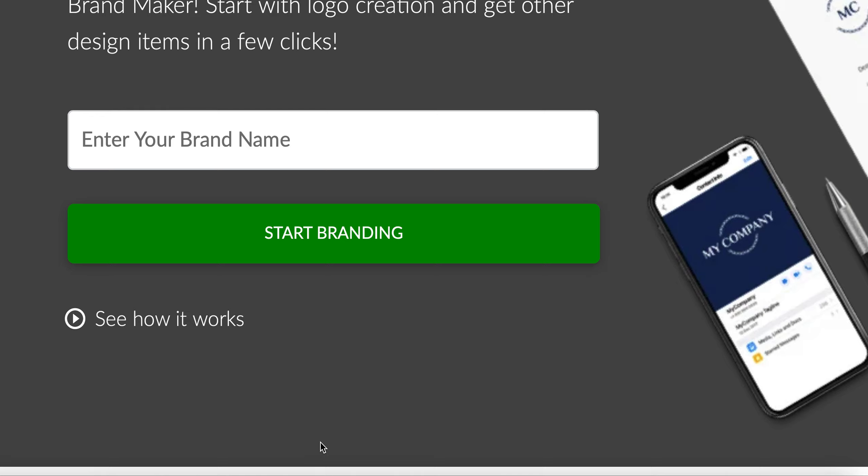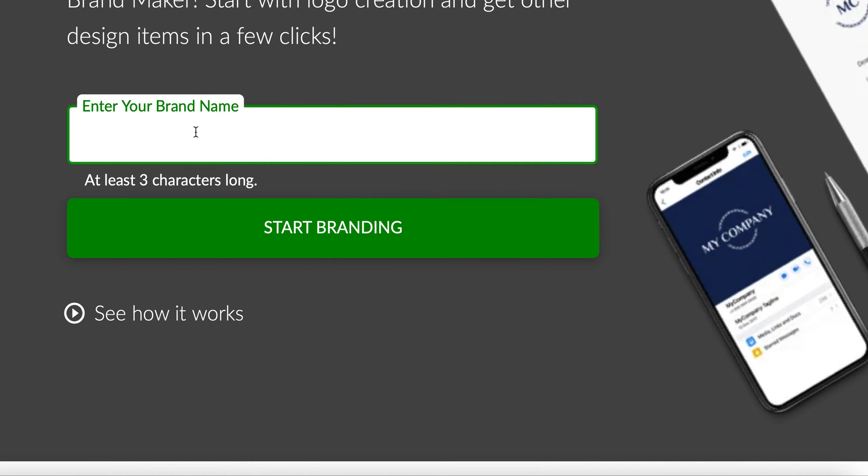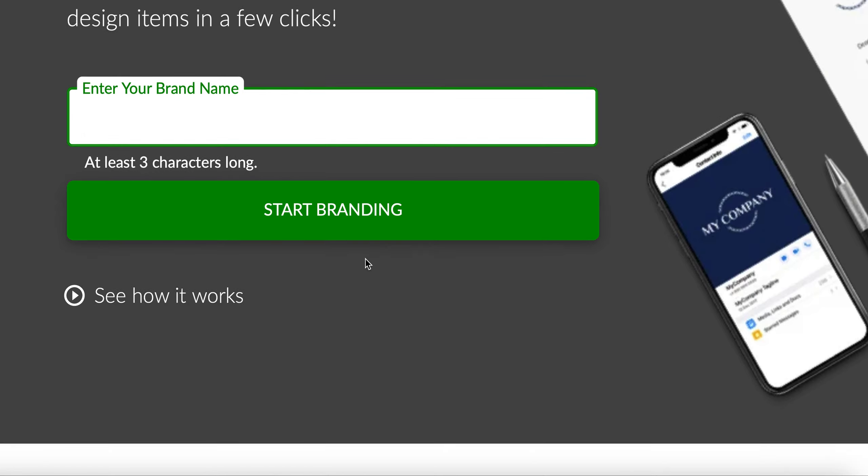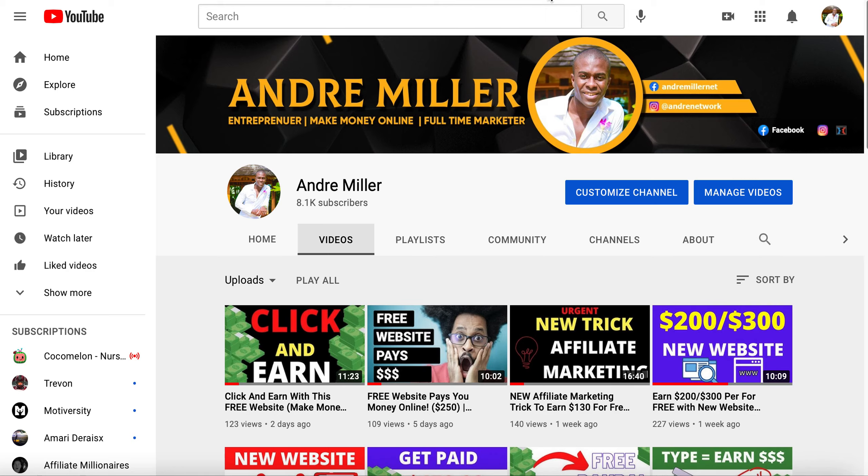I'm going to show you how you can get paid literally a hundred to two hundred dollars a day using this website, so make sure you watch this video all the way to the end. As you can see right here, all you have to do is enter the brand, click on start branding, and it's going to populate the information for you — just a few clicks, just a few copy and pasting, and you can start making money.